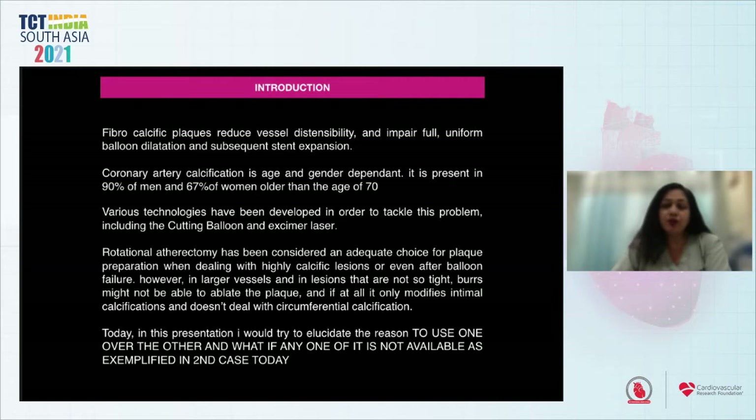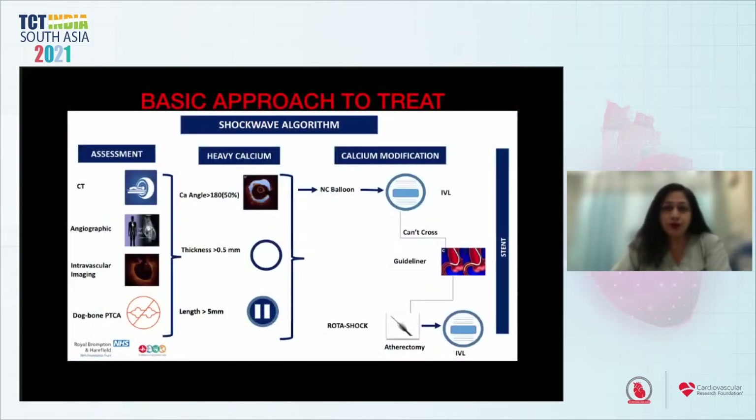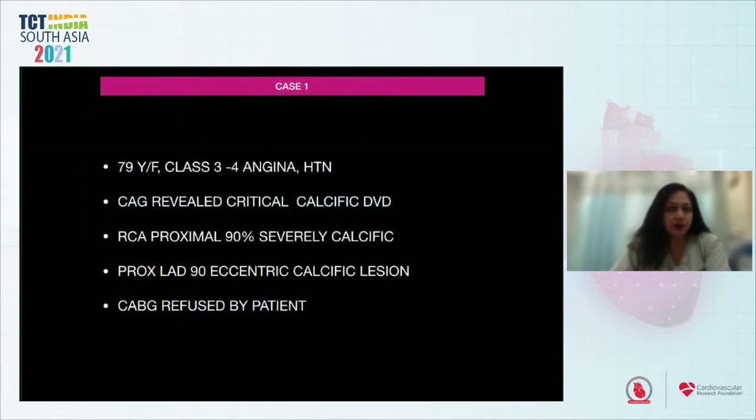Today I will try to elucidate the reason to use one modality over the other, and what to do if one is not available, as exemplified in my second case. There is a calcium scoring system based on angle, thickness, and length, and a basic algorithm to treat calcific lesions depending on the assessment of how heavy the calcium is and the various technologies available for calcium modification.